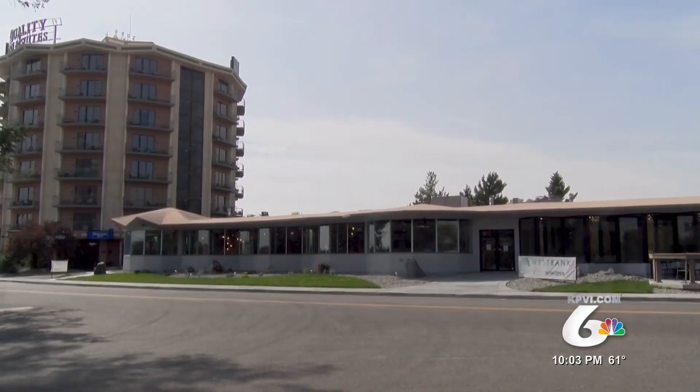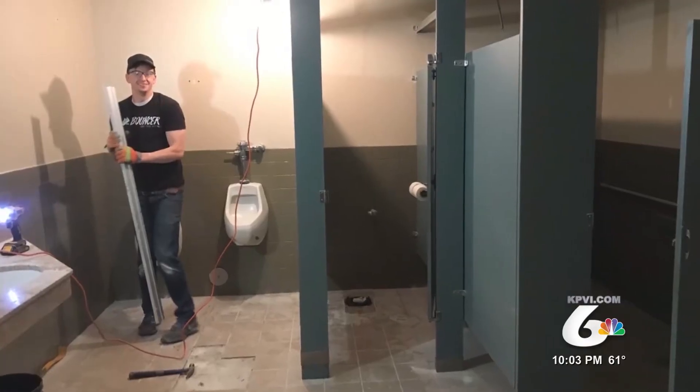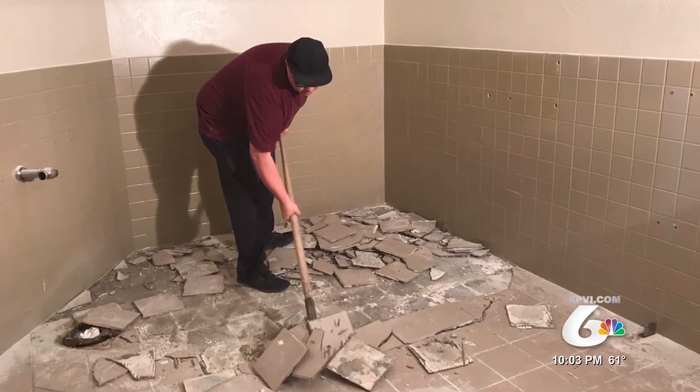When the pandemic caused the state to lock down, the business had to close its doors, which allowed renovations to move ahead at record pace.